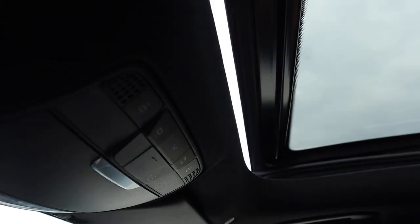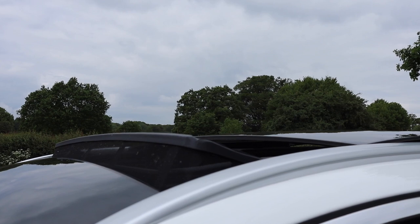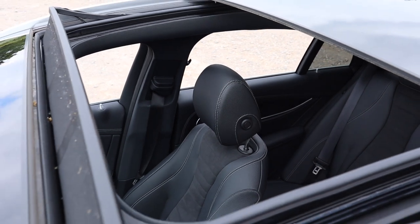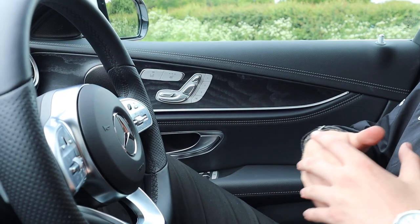Right above us is one of the defining features of the interior: the full-length panoramic sunroof. The glass slides back, opening up the cabin and bringing in much more light. The wind deflector pops up automatically, reducing wind buffeting and keeping cabin noise down to a minimum even at motorway speeds.